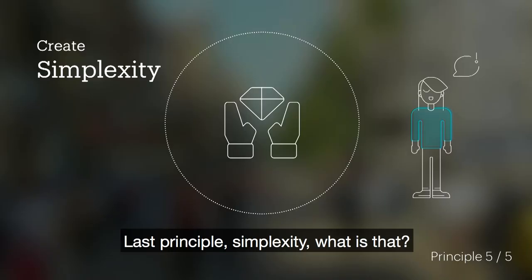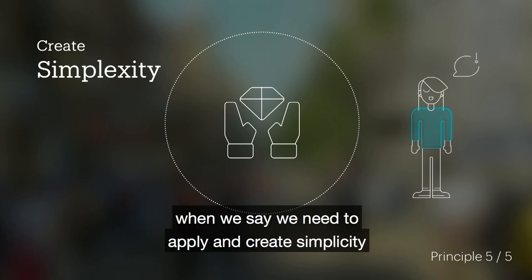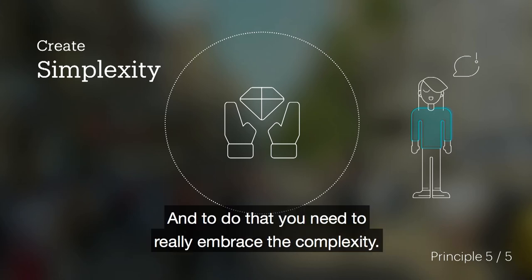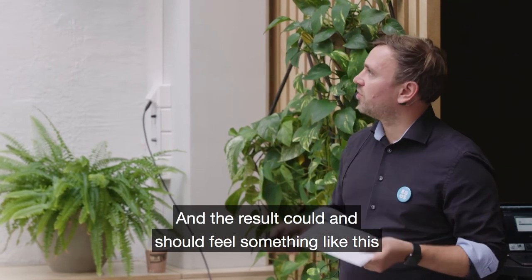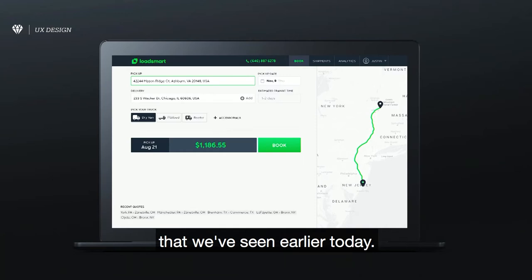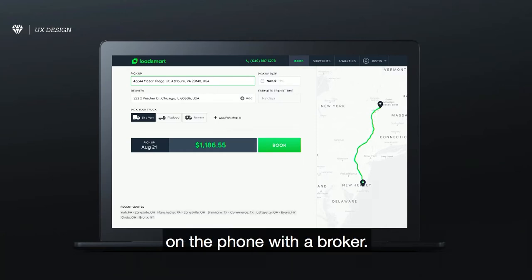The last principle is Simplexity. That is a term we use to define applying simplicity to complexity. To do that, you need to really embrace the complexity and dive in. The result could and should feel instantaneous — something that sure beats the hell out of five hours on the phone with a broker.